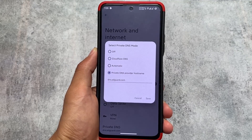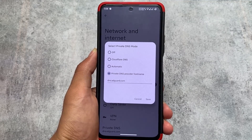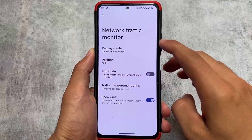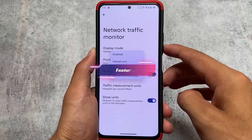It also has Cloudflare DNS already included, although I don't use that. I'm using DNS AdGuard, which is a great thing to block ads on your device. If you're not using this, you should try it out. It's very easy to simply turn it off by just clicking that option.